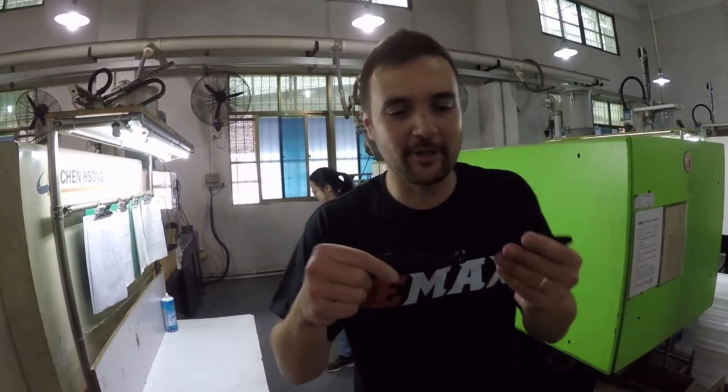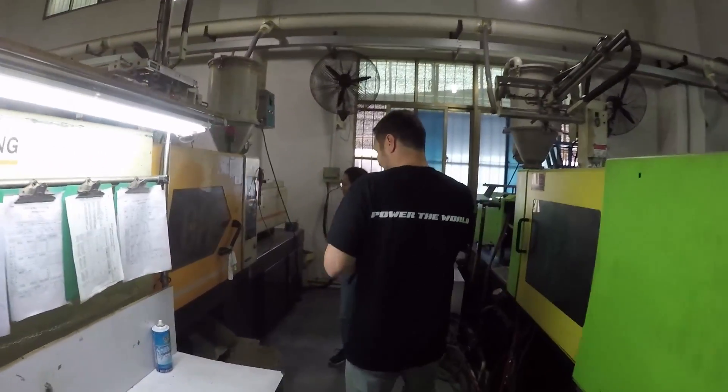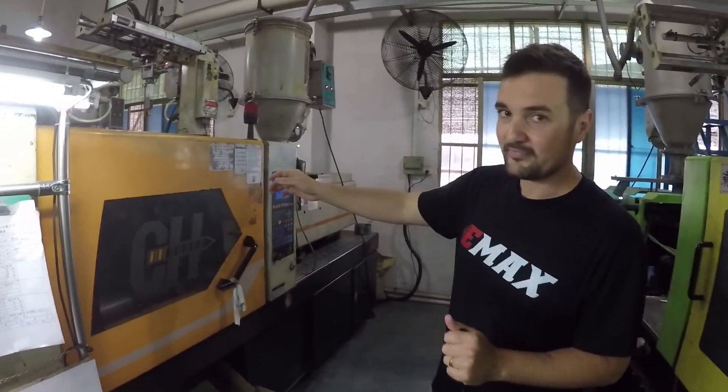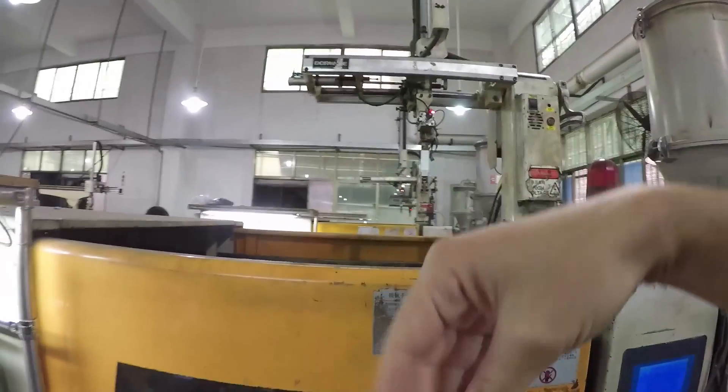This one is actually still hot from the press — come check this out. You can see the plastic being pressed in there right now. This machine is going to grab and pull it up, and the plastic prop should come out here.